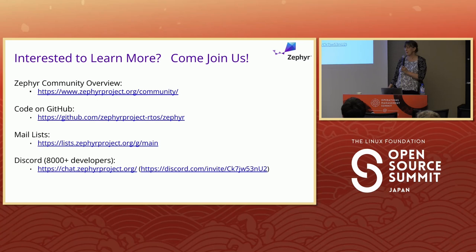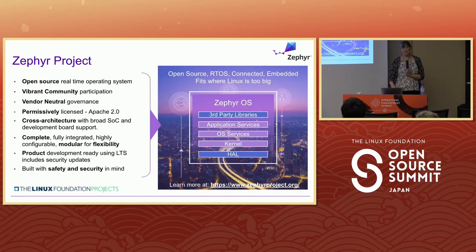If you're interested in learning more, come join us. We've got over 8,000 developers on Discord with many channels, so there's likely a community for whatever you're interested in. There are mailing lists, the code is there, and there's an overview on the webpage. Feel free to join where you're most comfortable, look around, and kick the tires. We've used Linux lessons to try to make Zephyr a good place for developers to work, and it seems to be paying off.